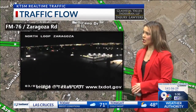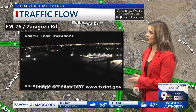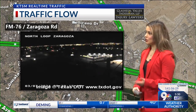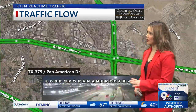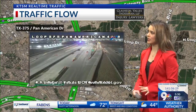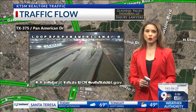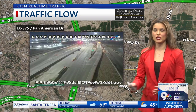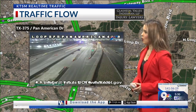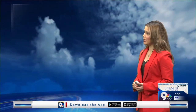Zaragoza right now looking pretty good. The underpass out there on Zaragoza and Pan American — you're going to see an underpass closure starting at 9 a.m. Right now everything is looking good on North Loop and Zaragoza. On Loop 375 and Pan American, though, you're going to see some lights out there just flashing through. You can see they already have some lane closures early in the morning, just directing traffic to shift over to the right or to the left. So just keep in mind when you are heading out north or southbound early in the morning.